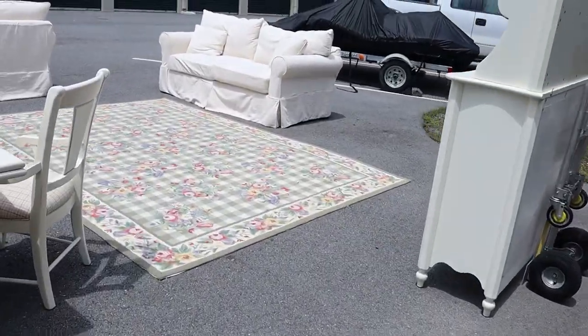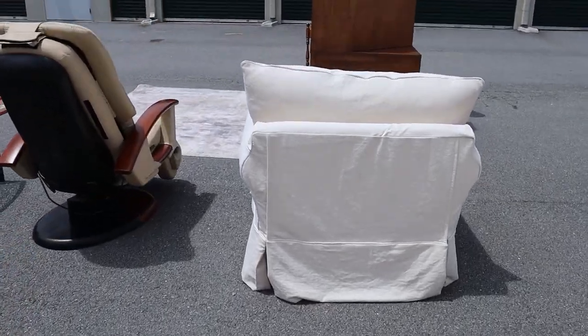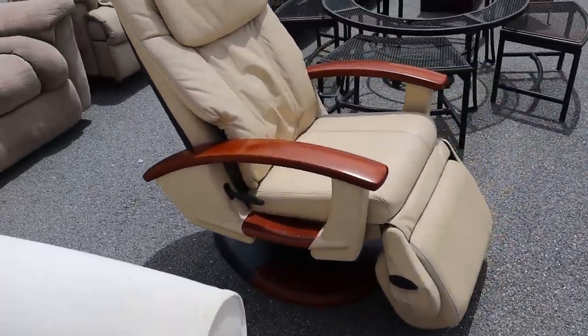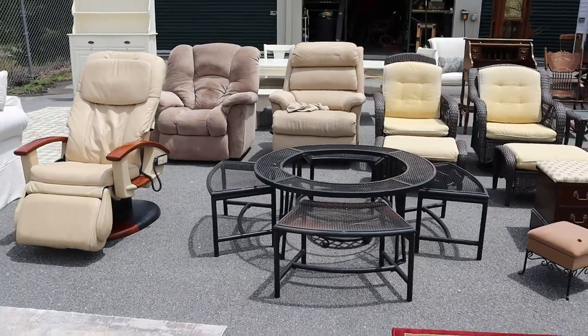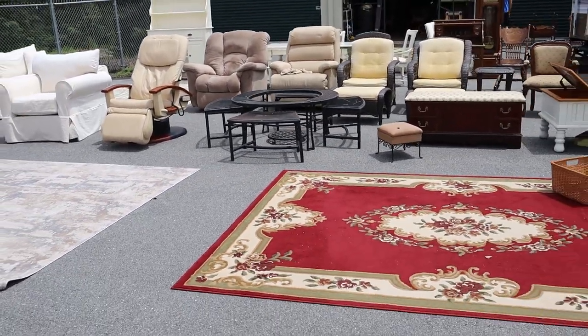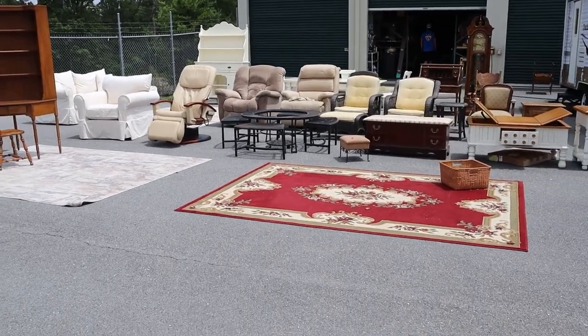We'll be taking pictures for the rest of the day and listing this stuff in the next couple of days. We also have another huge estate we bought out that we'll be bringing back tomorrow. We've got a lot of new stuff just posted, so please keep an eye on crazefurniture.com.